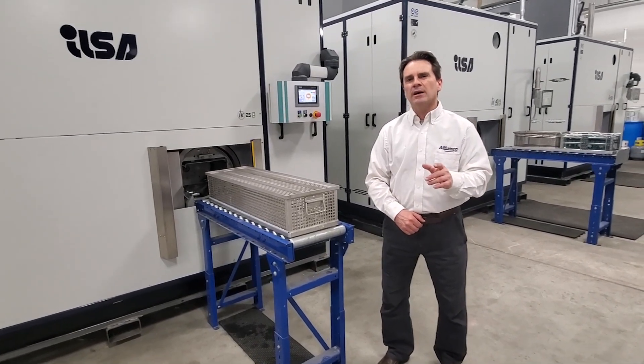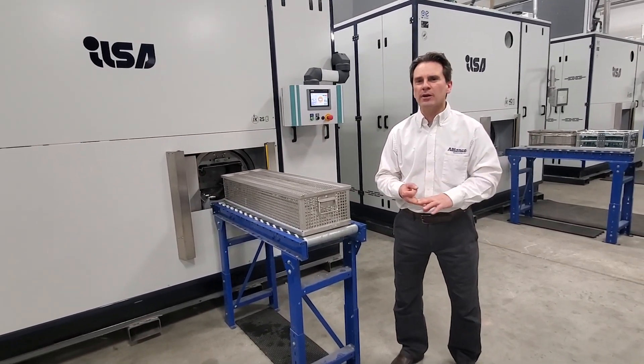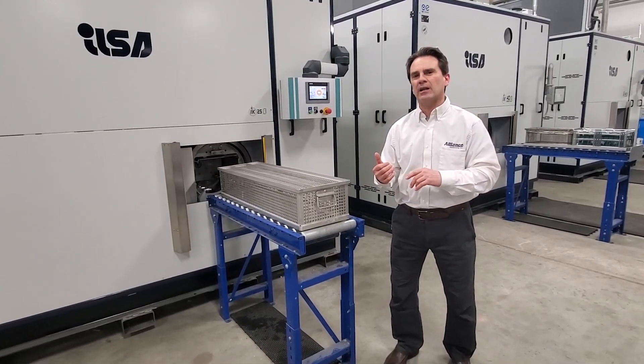So are you currently using NPV, Trichlor, or PERC in an open-top system? If you are, you're going to want to take a look at the ILSA product line.